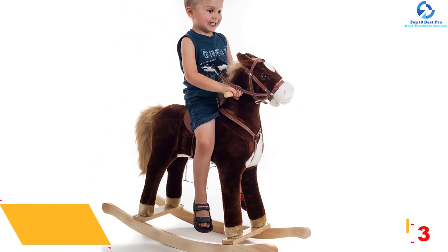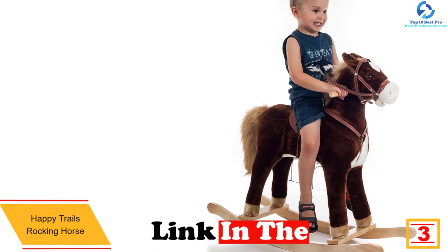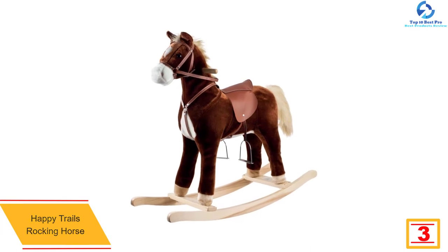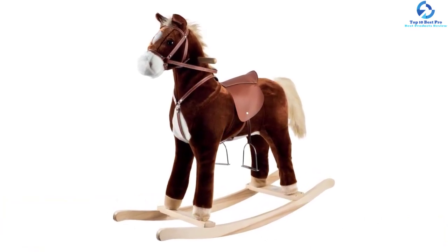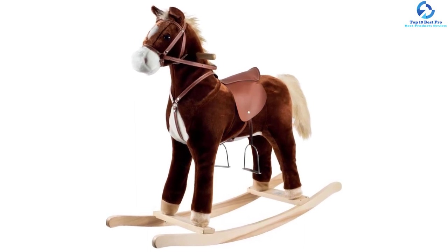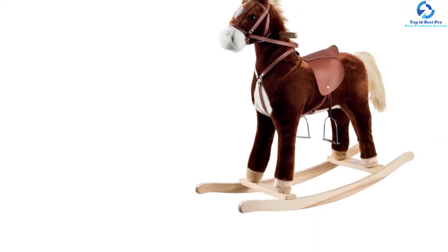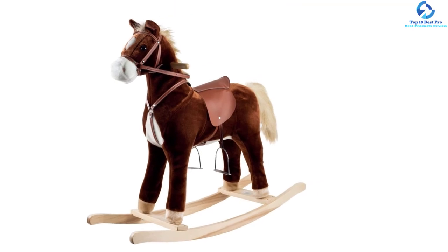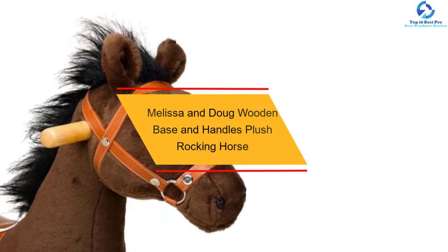At number three, we have the Happy Trails Rocking Horse. The Happy Trails plush provides your child with a lot of fun, made using materials that are solid and huggable for agreeable play. It is a soft plush rocking horse made with a solid wood core and stands to make it sturdy, so your child will enjoy fun for many years. The rocking horse will gear your child toward loving animals, becoming their favorite toy and keeping them occupied for many hours.